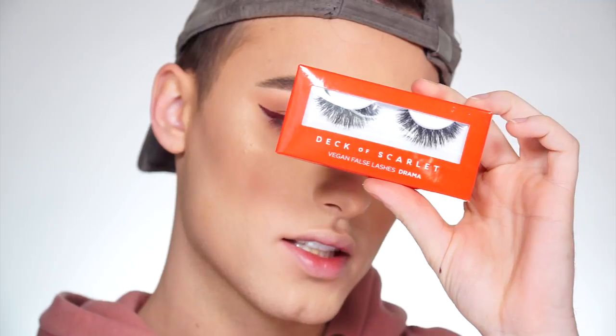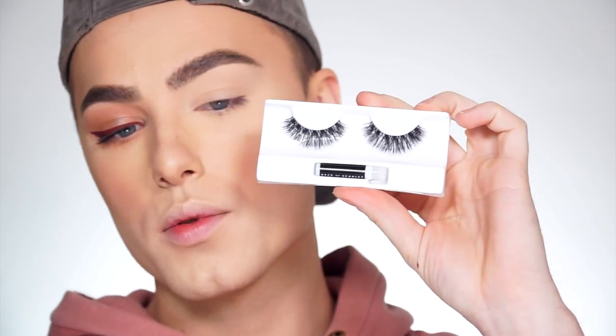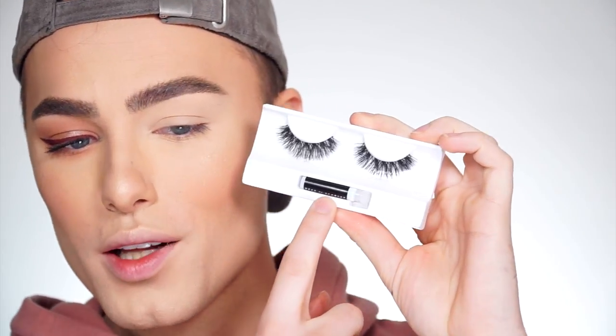Here is the eye without lashes. I'm going to throw on the lashes from Deck of Scarlet — these are vegan, which I think is pretty cool. It comes with glue inside, which is so cute. By the way, the liner I'm using is the Go Glitter Liquid Liner in shade Violet Aura.